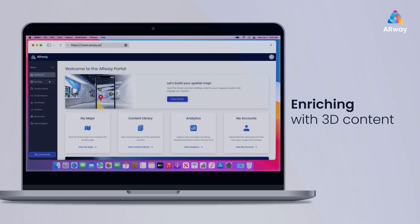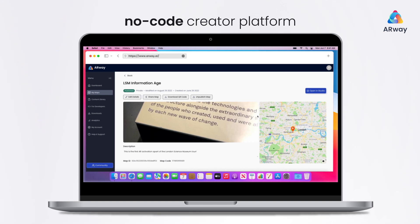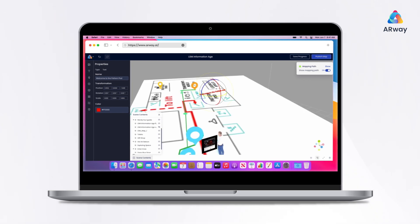Now you can begin to enrich your museum map with 3D content. With our no-code creator platform, just drag and drop everything into place — fully customizable to your needs.